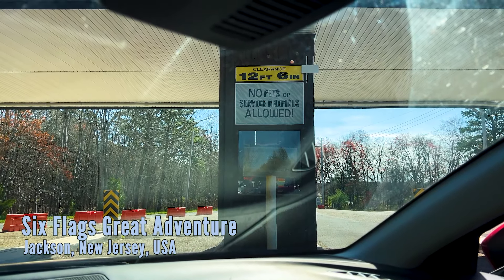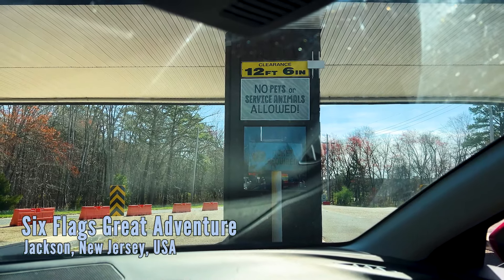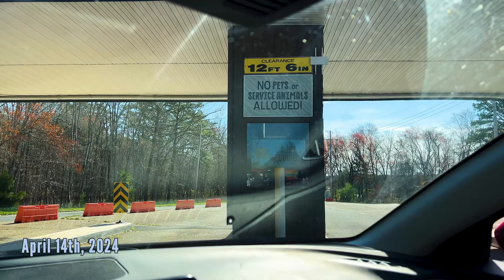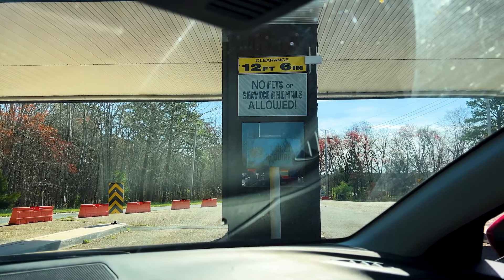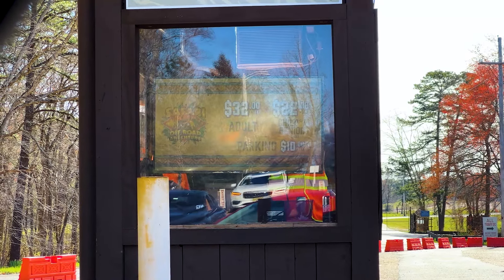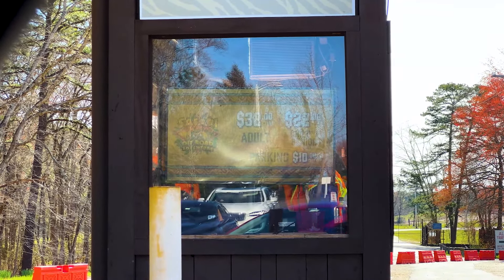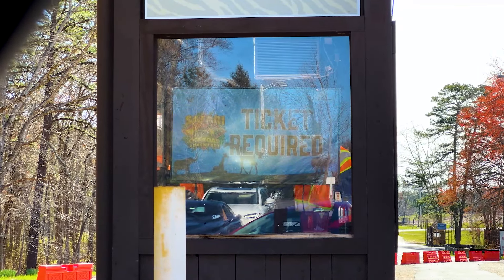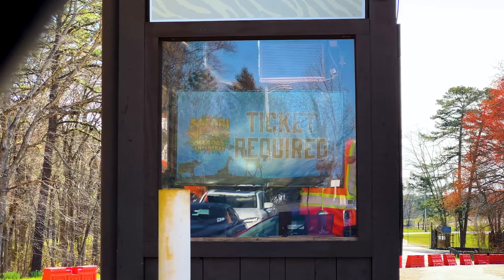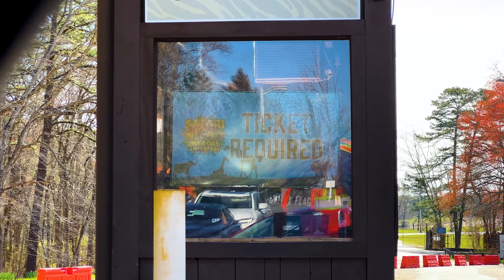Welcome everyone to the Coaster Spot. This is Alex and we're back at Six Flags Great Adventure for another update on the whole resort. First off, it seems like Safari Off-Road Adventure, if you're doing it from outside the park, they are now charging $10 to park when you're already spending $32 for adults and $22 for children or seniors. I feel like that is so dirty to charge for parking at an experience that's essentially only going to be an hour if you're not waiting in line.